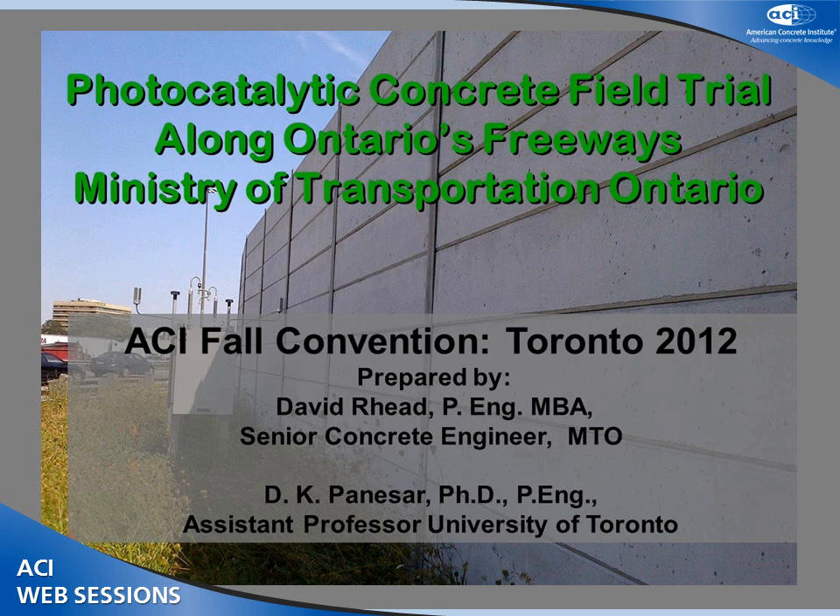Our third speaker today is Mr. David Reed. David is a concrete engineer in the Materials Engineering and Research Office of the Ontario Ministry of Transportation. David has over 25 years experience in the cement and concrete industry, working in both the private sector and more recently in the government sector. He has been involved with development and implementation of new products and processes throughout his career, and holds an MBA with a specialization in sustainability from the Schulich School of Business at York University. Today he's going to talk about the evaluation of photocatalytic concrete technology by the province of Ontario.